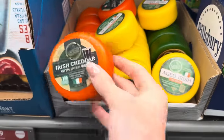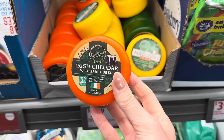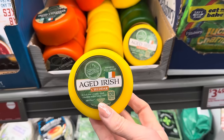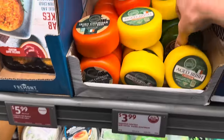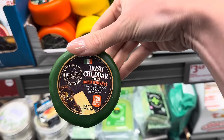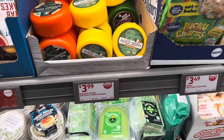Of course we have to do some fun cheeses. We have the Irish cheddar with Irish beer — a rich and creamy aged cheddar with a nutty taste of Irish beer. Any Guinness lovers out there? I have had a Guinness in Ireland. We also have aged Irish cheddar with a tangy taste, and Irish cheddar with Irish whiskey — an aged cheddar with a full rich flavor. $3.99 for either one of those.